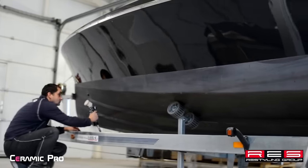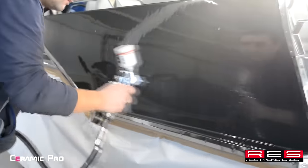The exterior of the yacht is treated with the innovative solution Ceramic Pro Marine. It will protect the surface from marine growth and make it much easier to clean in the future.